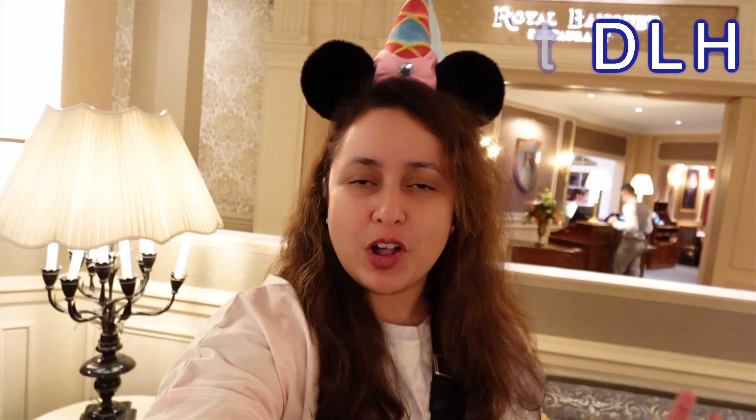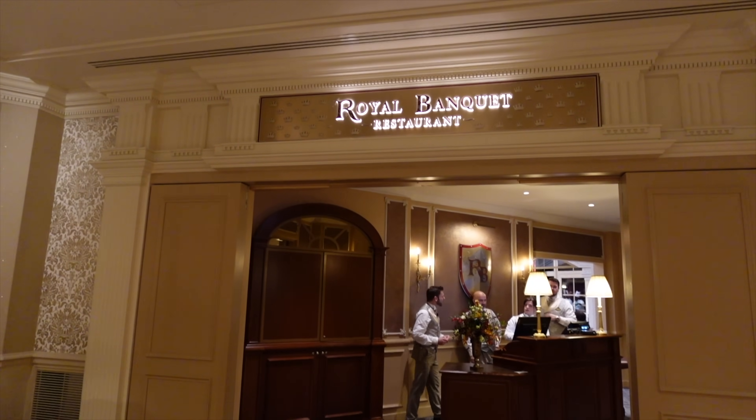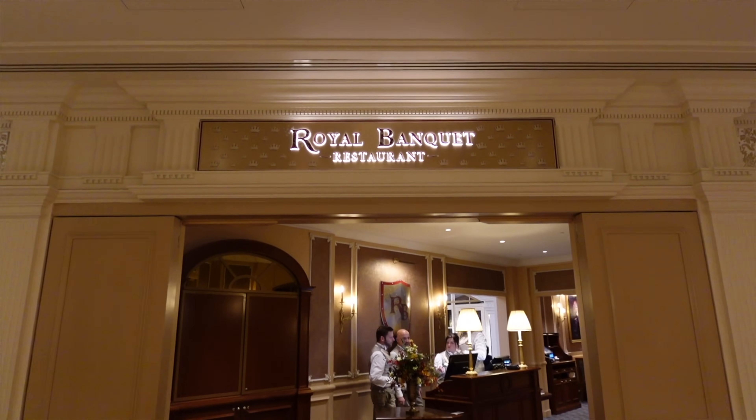The Disneyland Hotel reopened not so long ago with a complete new royal theming, and with it came two brand new themed restaurants. One of them is the Royal Banquet, which is the buffet restaurant. It costs 100 euros per adult, making it the most expensive Disney buffet to ever exist. The other one is La Table de Lumière, which we'll check out in a separate video.